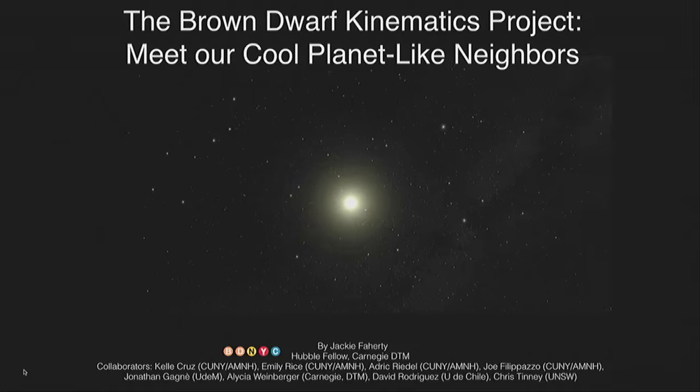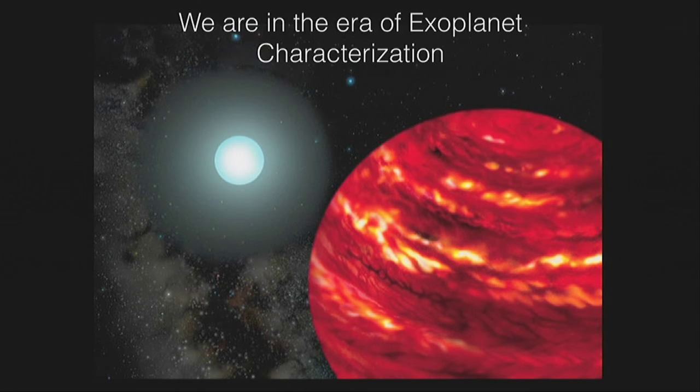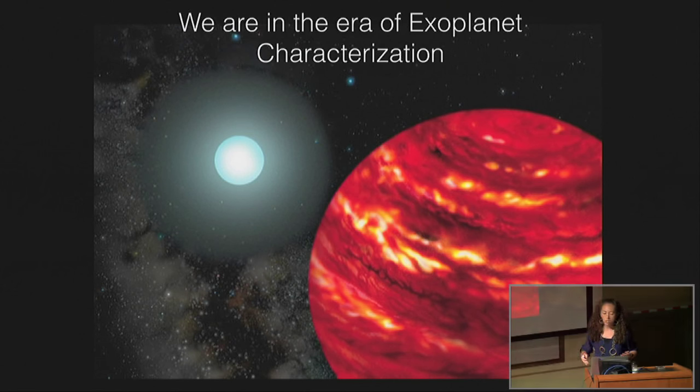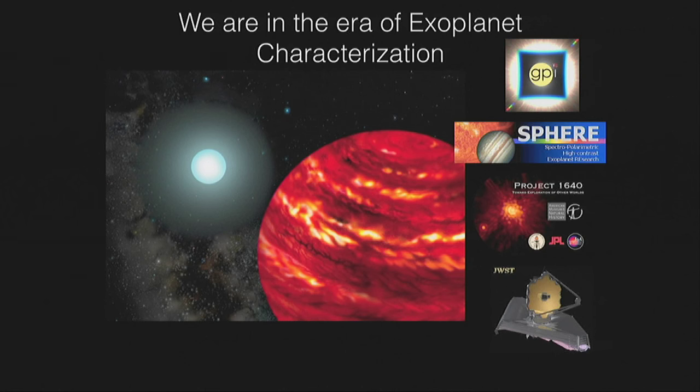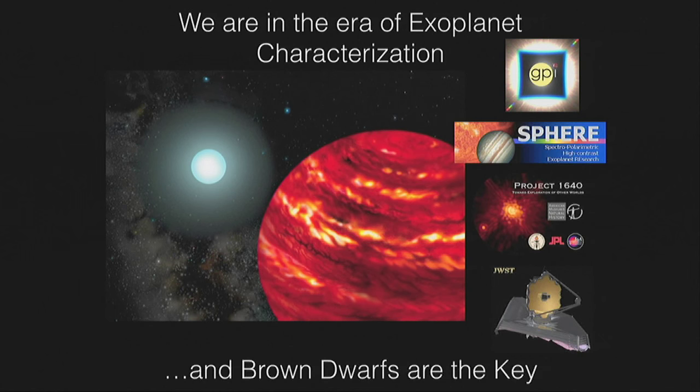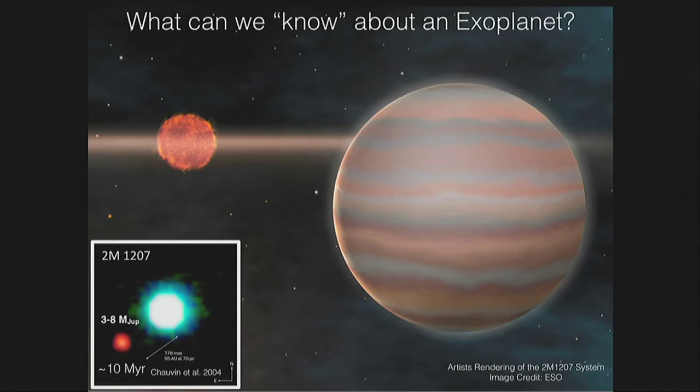I'm going to start with what I think is one of the most important things to realize. We're in this really exciting period in astronomy right now — the era of exoplanet characterization. This is largely enabled by missions or instruments like the Gemini Planet Imager, Sphere, Project 1640 on Palomar, and the big guns, JWST. Right now there's only a handful of directly imaged exoplanets, but we're about to get fire-hosed with data. In order to understand those exoplanets, brown dwarfs are the key.